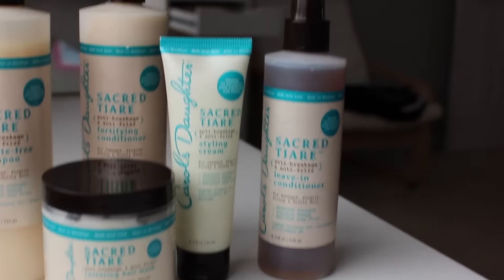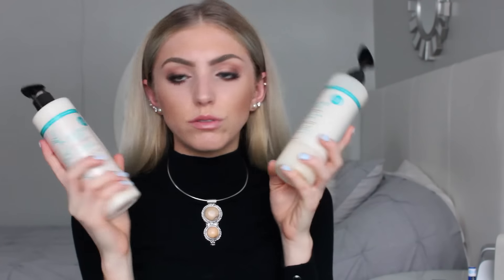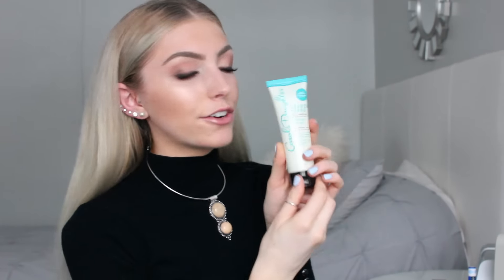Now for the last bag — this is all the Sacred Tiare collection. I'm obsessed with this smell. The Sacred Tiare collection restores strength, prevents damage, and smooths away frizz. Here I have the Sacred Tiare Sulfate Free Shampoo — the products are proven to instantly stop shedding and frizzing. There's also a leave-in conditioner, and then the Sacred Tiare Restoring Hair Mask, which restores strength and prevents damage — it's really just for the structure of your hair. The last product is the Sacred Tiare Styling Cream, which restores the strength of your strands.